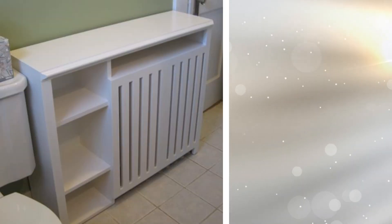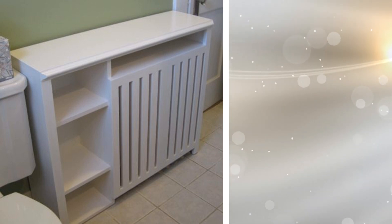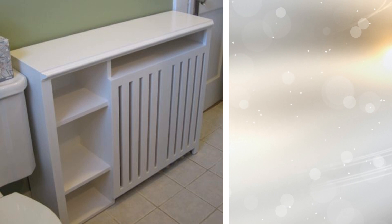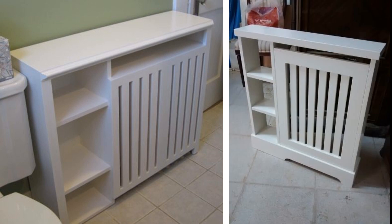Your radiator can also provide some storage with shelving. If you have an external radiator in your bathroom, why not store items in it and on it? You can buy or build a radiator shelf for that added bit of storage, especially if you have a small bathroom.